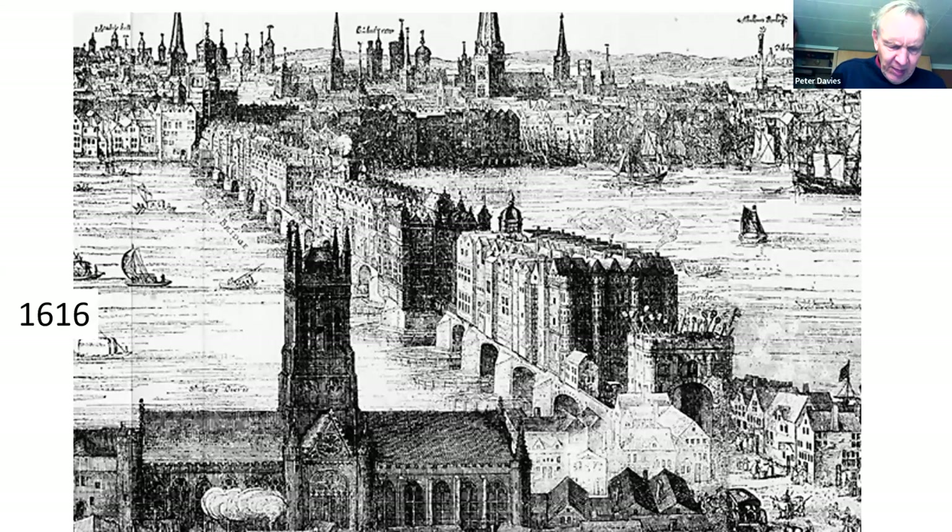The flow was further obstructed in the 16th century by water wheels installed under the two north arches to drive water pumps and under the two south arches to power grain mills. The difference in water levels between the two sides of the bridge could be as much as six feet, producing ferocious rapids between the piers resembling a weir. Only the foolhardy attempted to shoot the bridge — steering a boat between the starlings when in flood — and some were drowned in the attempt. It is said that the bridge was for wise men to pass over and fools to pass under.